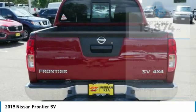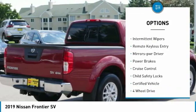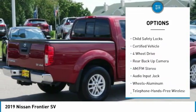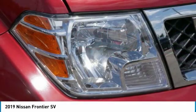Here are some of this vehicle's great options: sliding rear window, bed liner, power mirrors, traction control, intermittent wipers, remote keyless entry, mirror memory, power brakes, cruise control, and child safety locks.